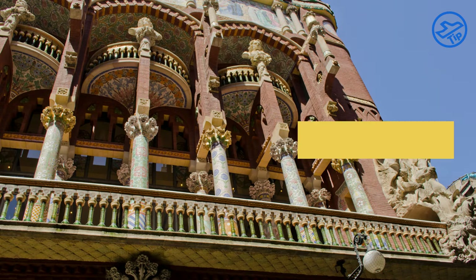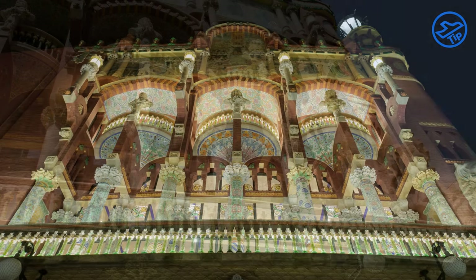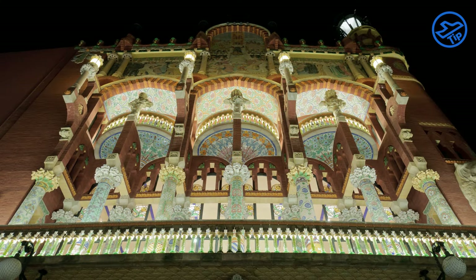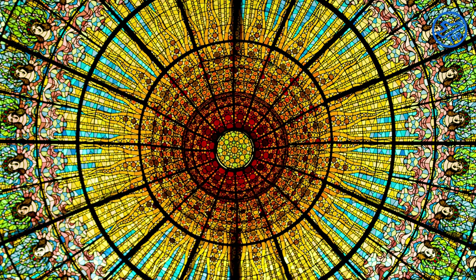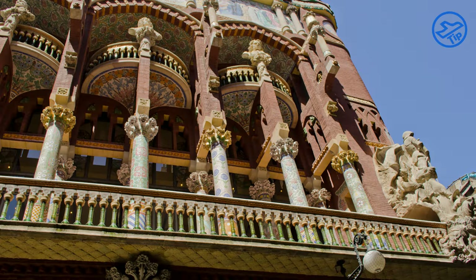Palau de la Musica Catalana is a stunning example of Catalan modernism and is one of the city's most popular tourist attractions. The building, constructed in 1908, was designed by architect Lluís Domènech i Montaner and features a variety of magnificent elements, from its ornate stained-glass windows to its intricate mosaic-tiled walls.